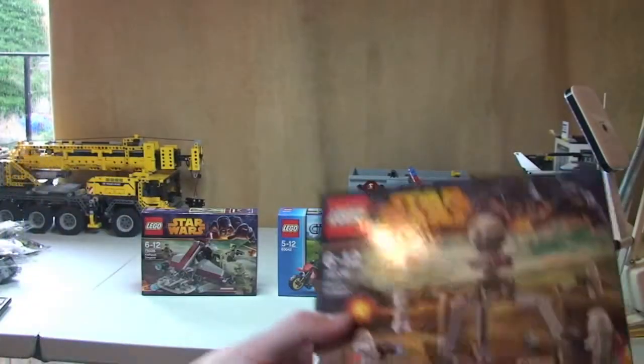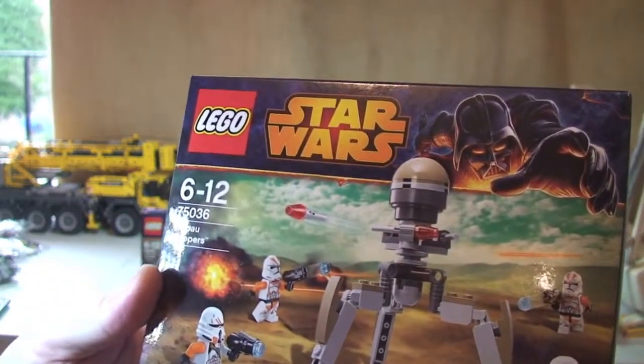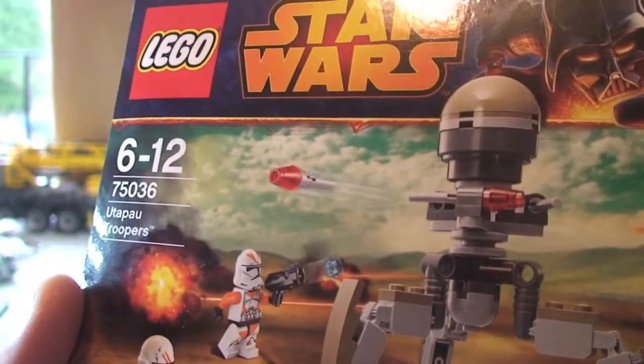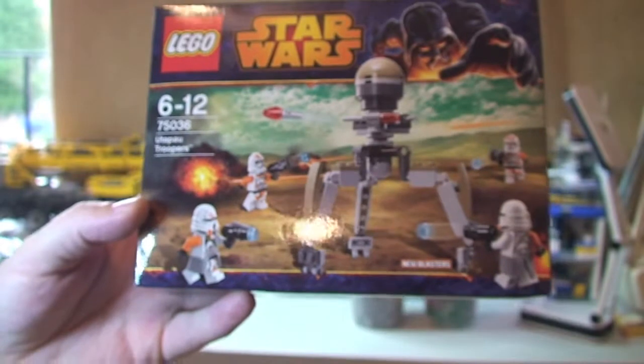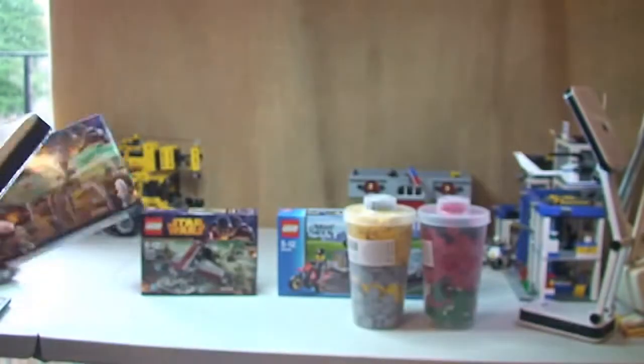Next up we've got another Lego Star Wars winter 2014 battle pack, which is set 75036. Looking forward to getting that all made and reviewed for you guys — hopefully do that today.